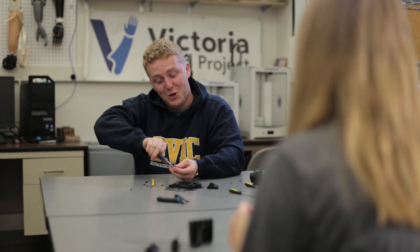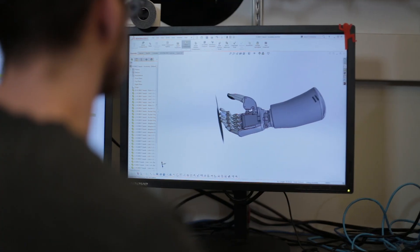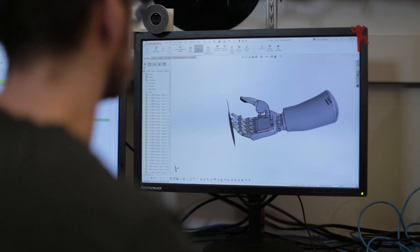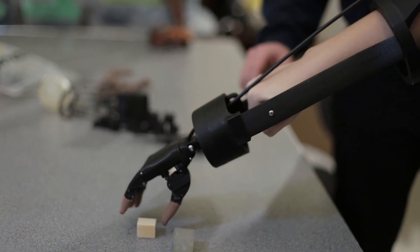I chose to study biomedical engineering because I've always loved the idea of innovation. The Victoria Hand Project is a non-for-profit organization that creates low-cost prosthetics for people in developing countries, and in my third year of biomedical engineering I was able to learn the process behind creating these prosthetics and be involved in the hands-on design.